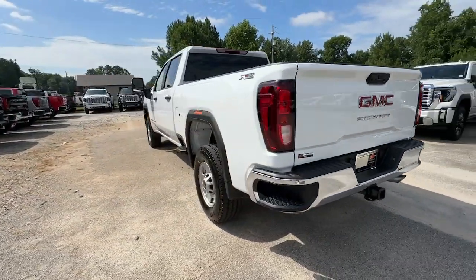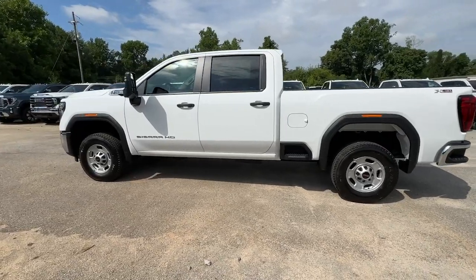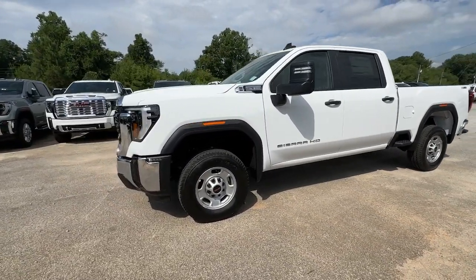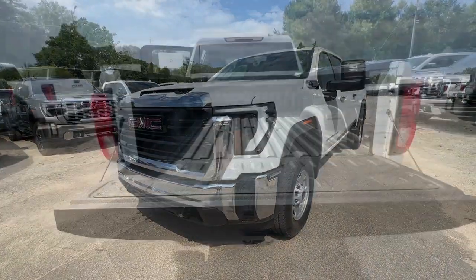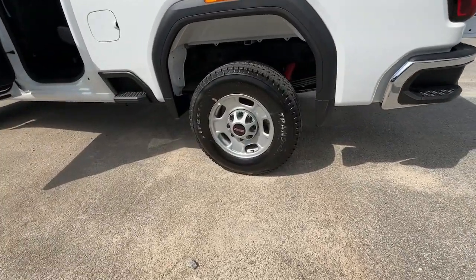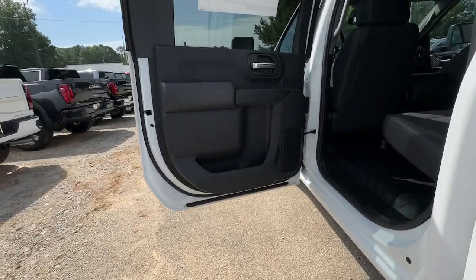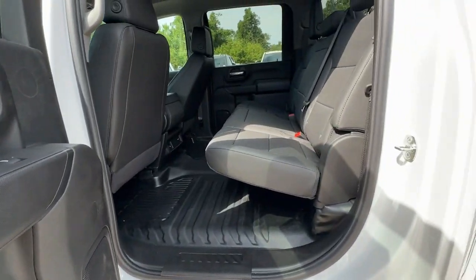These are just some of the great options this vehicle comes with: intelligent auto on/off high beams, pre-collision system, keyless entry, bed liner, satellite radio, lane keeping assist, steering wheel audio controls, electronic stability control, alarm, and traction control. Get the truck you've always wanted — get into this handsome, hard-working Sierra HD.